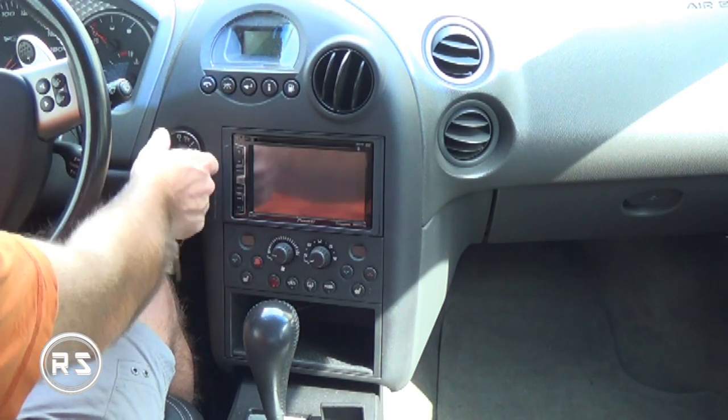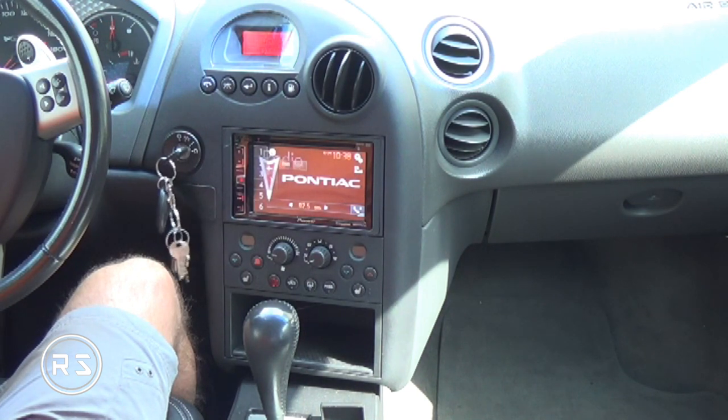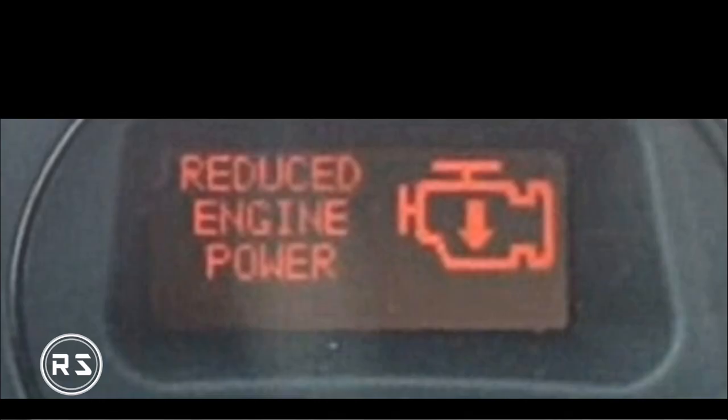Hello everybody, welcome to my channel. This video will be a recap of the steps I did on my way to fix a problem that many people have with their car. In my case it's a 2005 Pontiac Grand Prix GXP, but it may happen on other GM car models. The issue is the engine reduce power voltage correlation, which is related to the pedal position sensor and the throttle body.